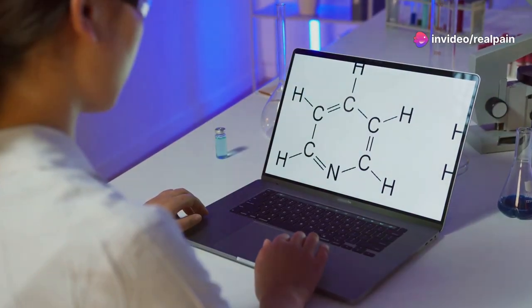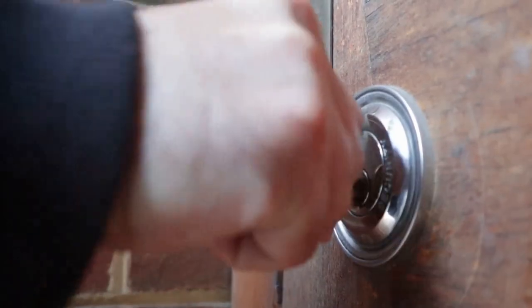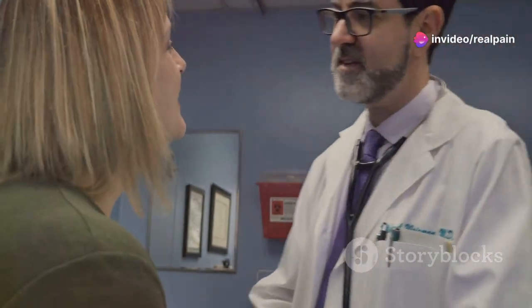These impostors are called xenoestrogens, meaning foreign estrogens. Imagine a key that fits into a lock, except it's the wrong key — it might jam the lock or even damage it. Similarly, xenoestrogens can disrupt our delicate hormonal balance by mimicking estrogen, potentially causing a range of health issues.